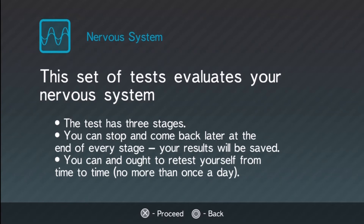Alright, let's go — we're going to test my nervous system. This set of tests evaluates your nervous system. The test has three stages. You can stop and come back later. At the end of every stage your results will be saved. You can and ought to retest yourself from time to time, no more than once a day. No problem.